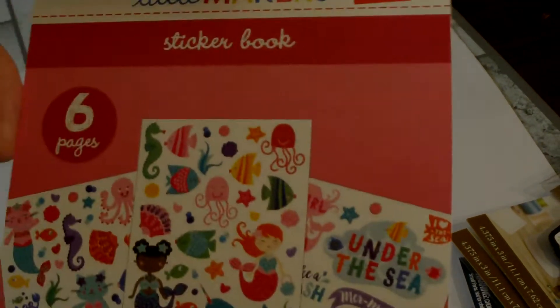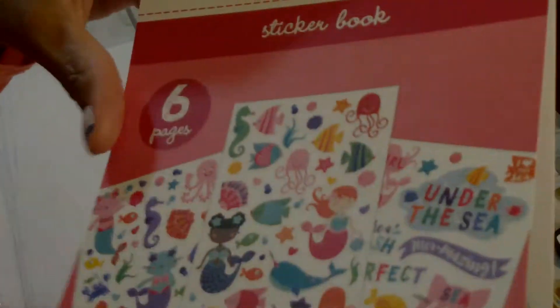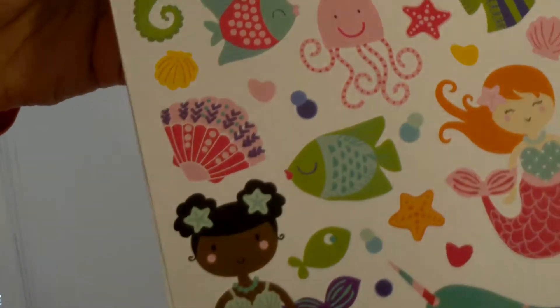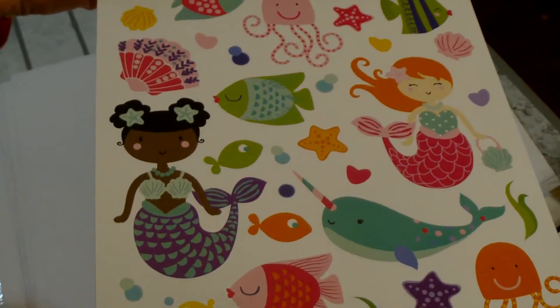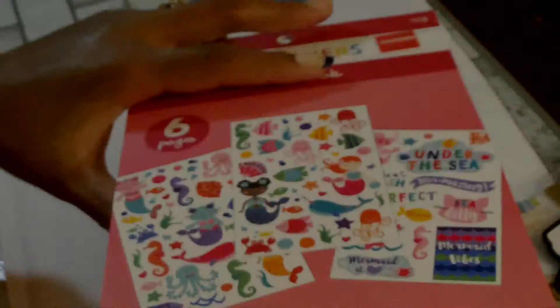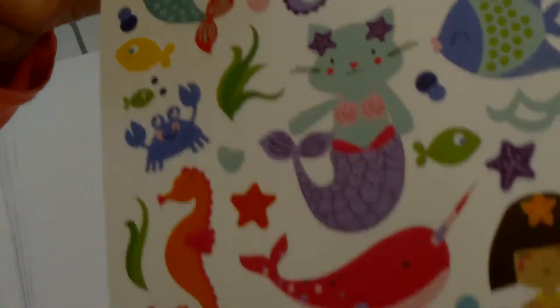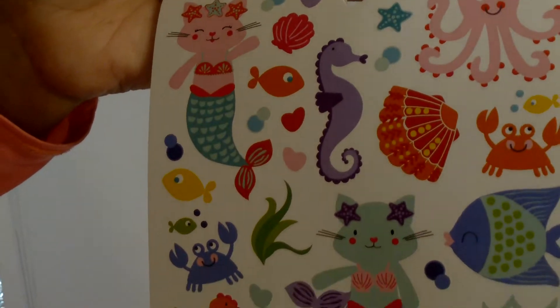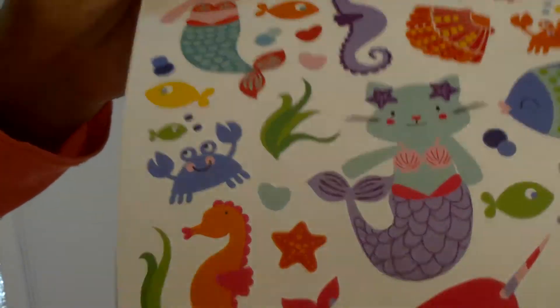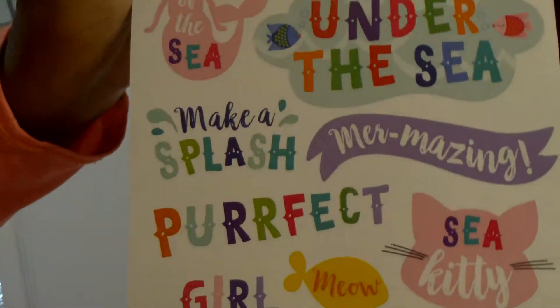The next one is like an under-the-sea girl sticker book at $0.97. You get two of this sheet — I thought that was super cute, look at her, she is so cute — and then you get this one and two of this one.